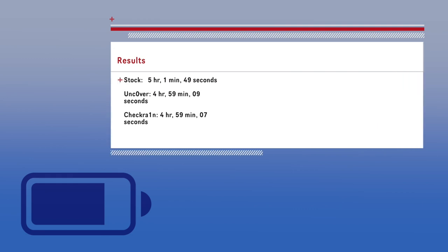checkra1n died first, followed by unc0ver, followed by stock. In the end, stock did have the longest battery life; however, the difference between stock iOS and the jailbreaks was extremely small — under two minutes. So from this test I can conclude that the jailbreak itself doesn't really affect your device's battery life. You shouldn't expect a big change regardless of which jailbreak you're running, so just focus on whichever jailbreak is more stable and convenient for you. I'm personally using unc0ver because I've had no issues with it and I really like how I can re-jailbreak after restarting without plugging into a computer.